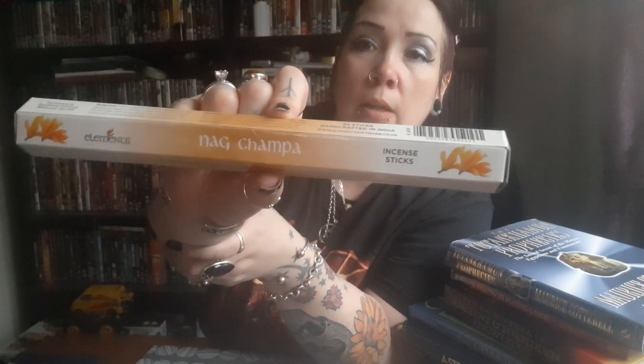We have our incense — it's Nag Champa. I say 'nachamba' and that's just how I pronounce it, so if anyone wants to correct me, that's fine — it's nachamba to me! Very strong smelling, lovely.